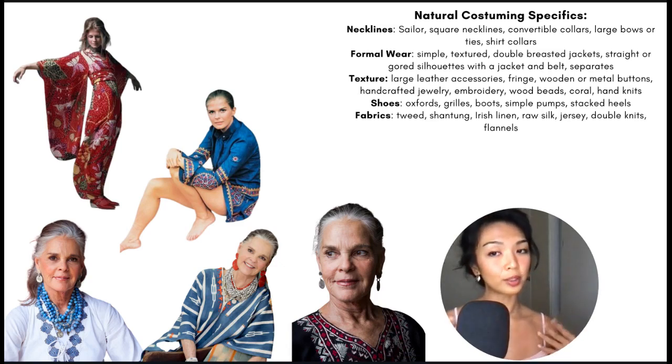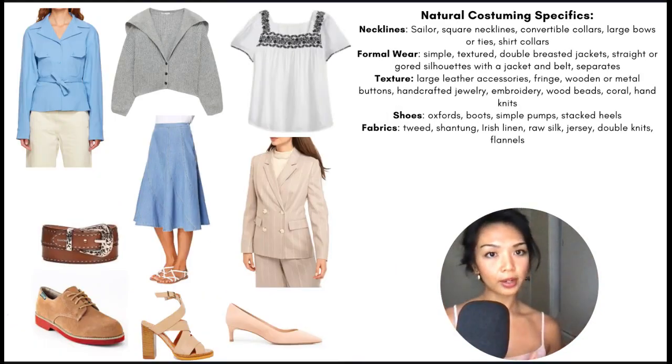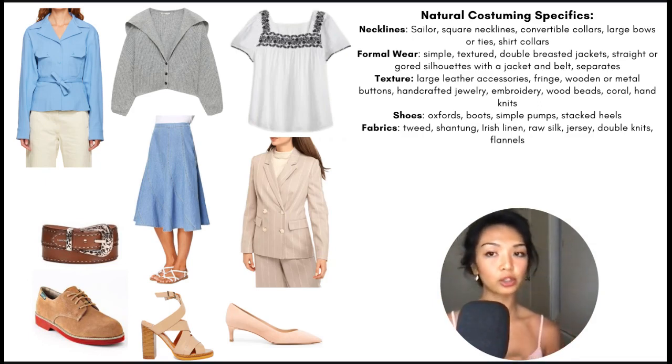Here are some natural costuming specifics and some really gorgeous outfits featuring Candice Bergen and Ali MacGraw — so much beautiful texture: wooden beads, raw gemstones, irregular handcrafted jewelry, a lot of patterns, embroidery, beading, rough textures, and very open, broad, flowing silhouettes. For necklines specifically, these include sailor square necklines, convertible collars, large bows or ties to soften any sharp pure yang shapes, and shirt collars. Formal wear is best kept simple and textured; double-breasted jackets are great, and straight or gorge silhouettes are great. Gorge silhouettes are items that have been created using a foundation of trapezoid shapes sewn together.